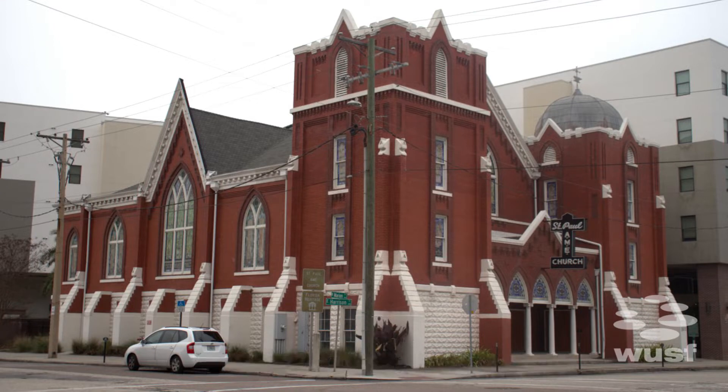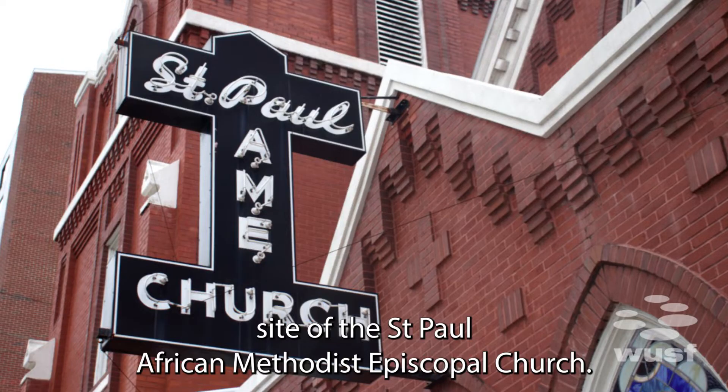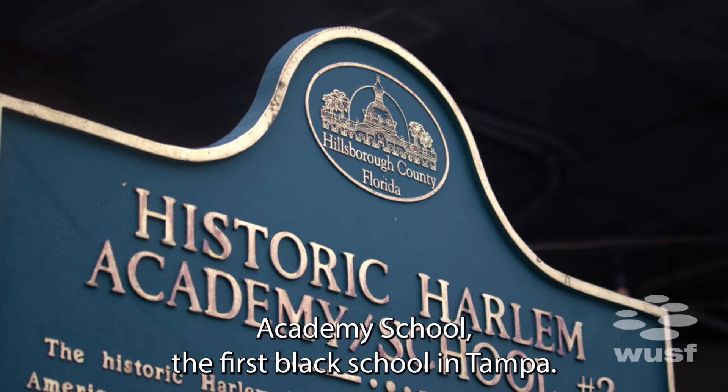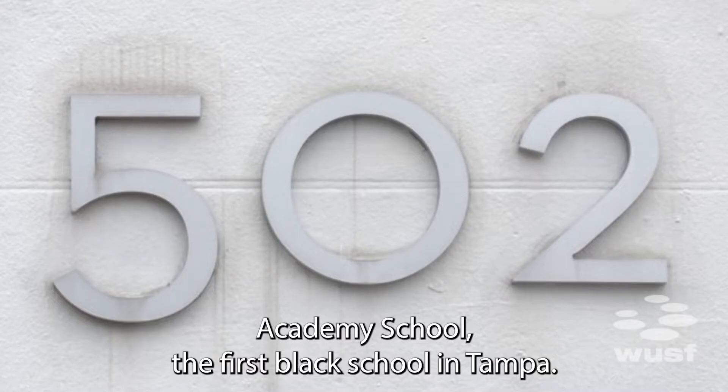We're starting here at the historic site of the St. Paul African Methodist Episcopal Church. And next to that is the former site of the Harlem Academy School, the first black school in Tampa.